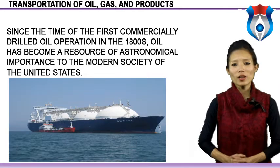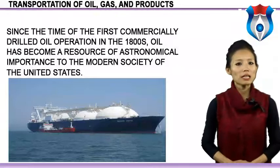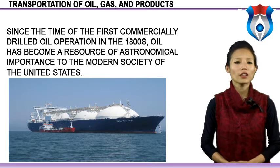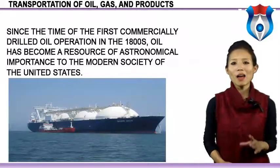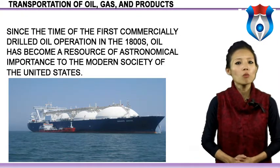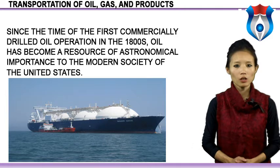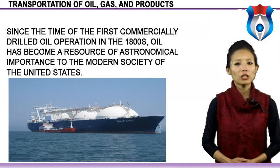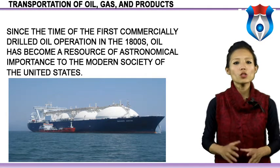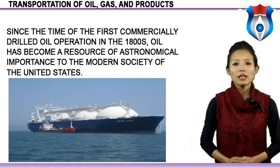Let's start with the concept of transportation of oil, gas and products. Since the time of the first commercially drilled oil operation in the 1800s, oil has become a resource of astronomical importance to modern society. Along with the soaring demand for oil arrived the need for an efficient means of storing and transporting this valuable resource to homes and industrial facilities. Today oil is discovered and produced in large quantities and transported to refineries, then transported once again to residential and industrial consumers.